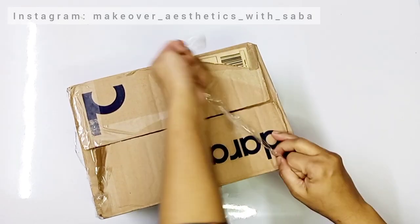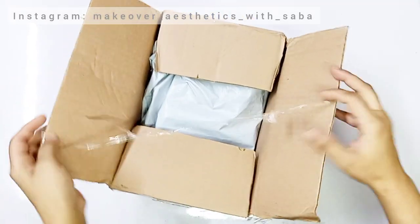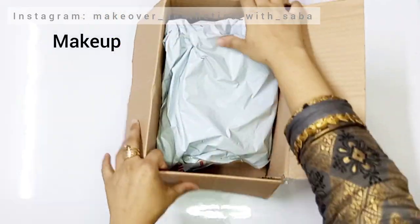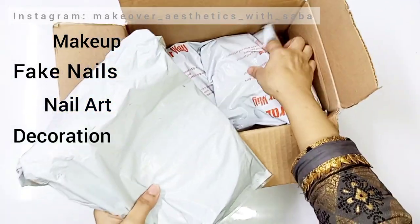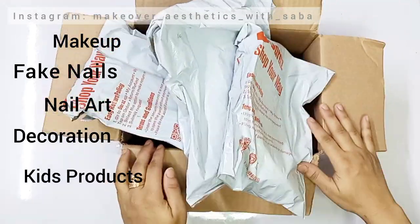I had recorded before but I was late, that's why my video was late. There were a lot of times videos were not coming. But I will try my level best to post regular videos. Today I will share some things with makeup and nail art, and some decoration-related things that I have purchased.